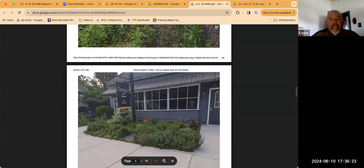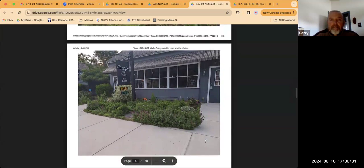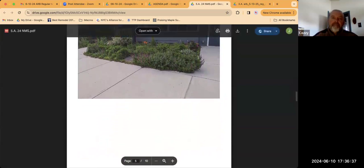So everything would match. We would subtract 12 seats from inside the restaurant and add them to the front on the patio. That way there's no added seating — it's just moved from inside to outside.